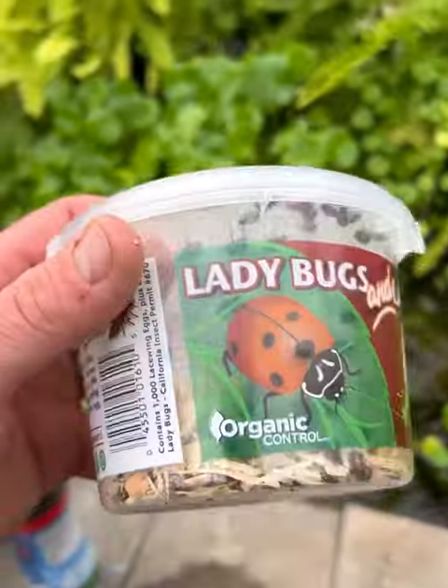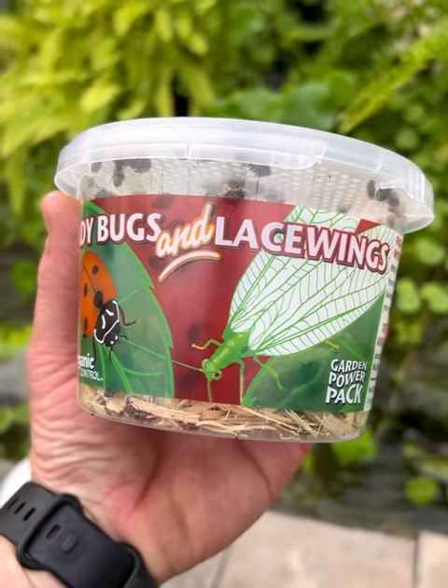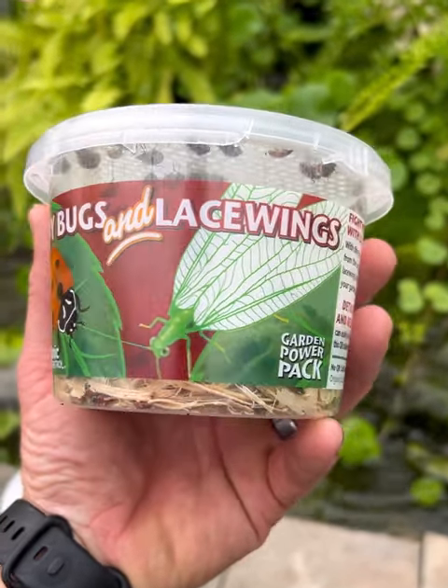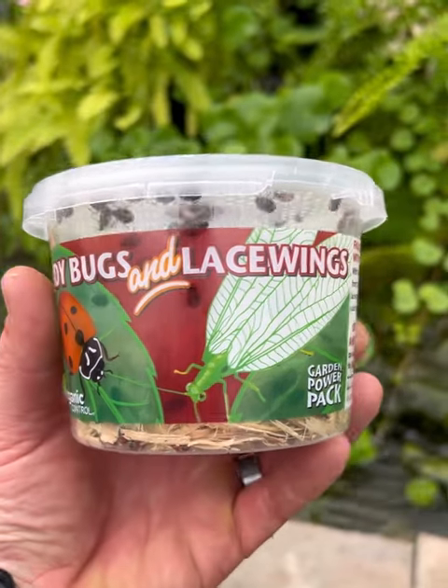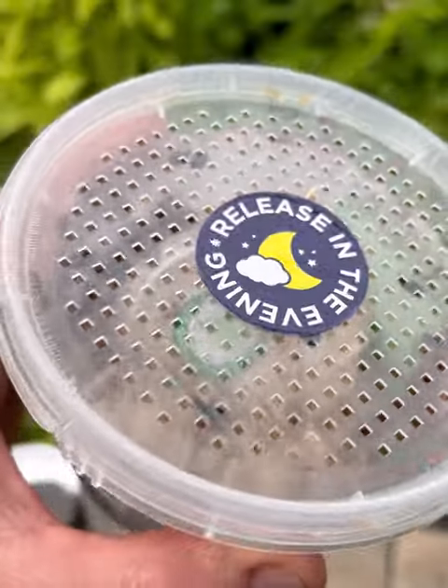Typically our number one source to go after aphids is ladybugs, but there are a few different options. Ladybugs have finally come in now that the cold weather is gone. We have a small selection of these ladybugs and this lacewing combination. You get a few hundred ladybugs inside here.